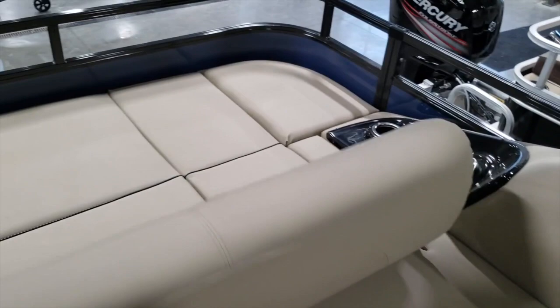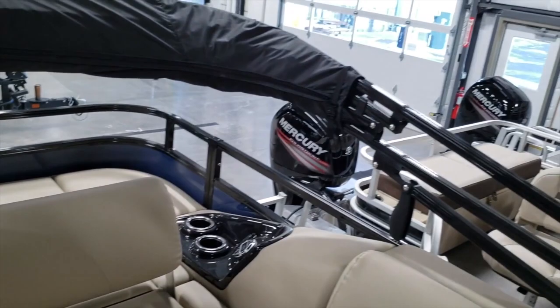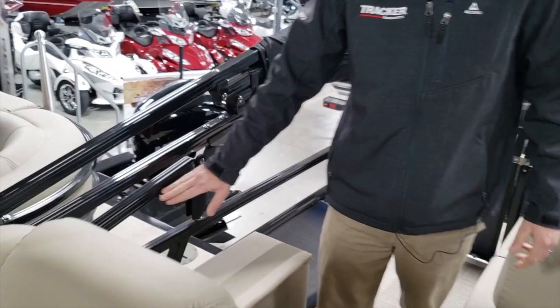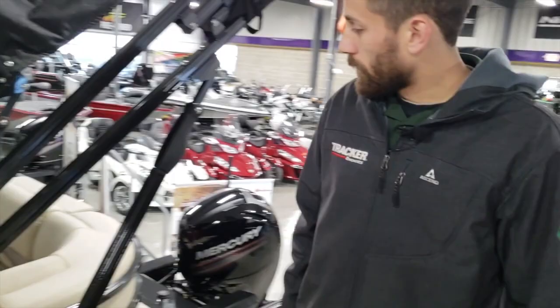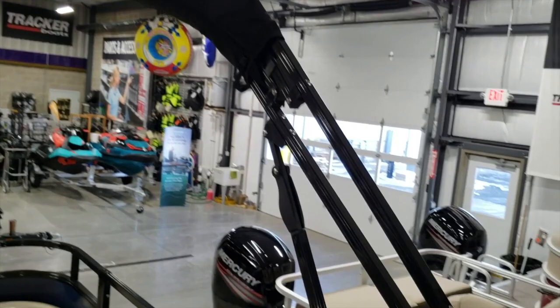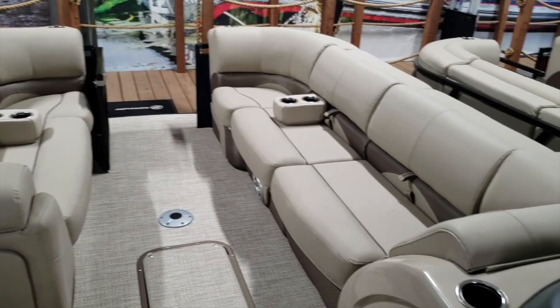While we're back here, I want to show you how this quick lift bimini system works — it's something that only Regency is doing to my knowledge. Integrated in this channel is basically a piston that assists the bimini in going up from the tow position. It's a one-person job: just grab it and push it up, lock those in, then unzip the mooring cover and push the 11-foot color-matched bimini open. It's a pretty hot setup.